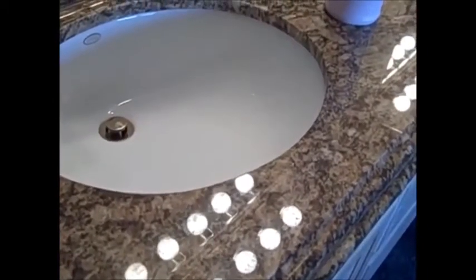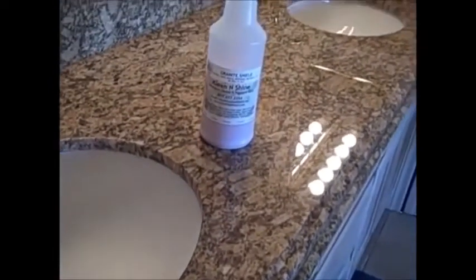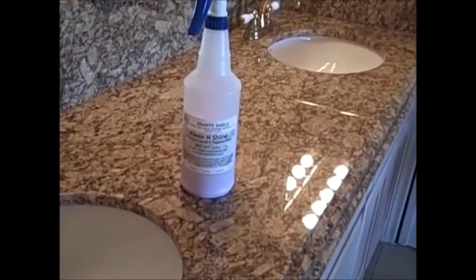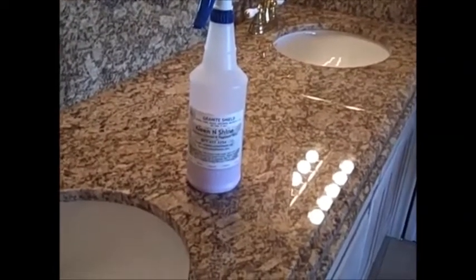My granite was sealed by Granite Shield in August of 2005. It's never been sealed again. It's as shiny as the day it was sealed by Granite Shield. All I've ever used is an ammonia-based glass cleaner, and occasionally Clean and Shine. And I never wipe up spills immediately.